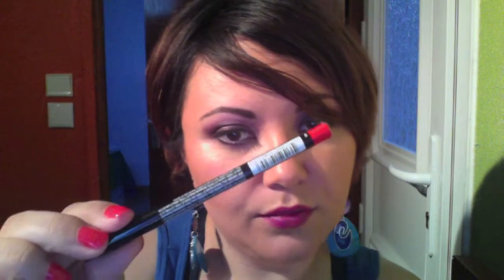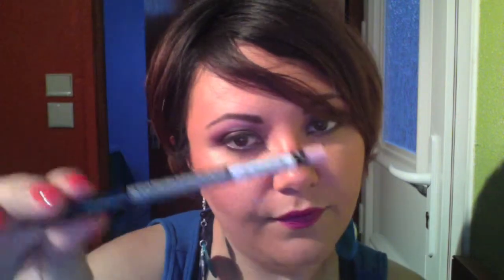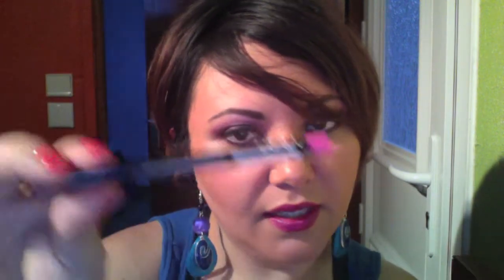I got I think it was 10 lip pencils. The shades I got were: Orange Flower, Fuchsia, Currant, Purple Rain, Natural, Deep Red, Hot Red, Bloom, and Dolly Pink.